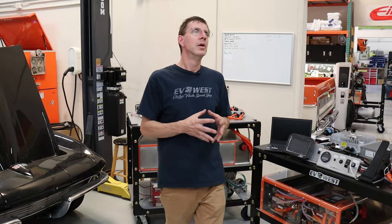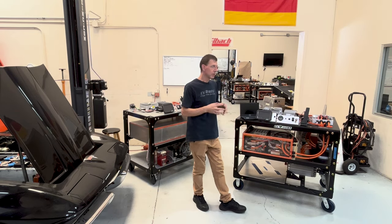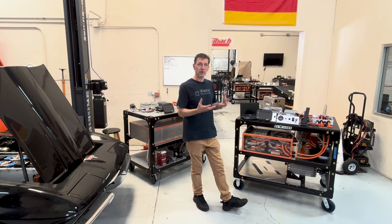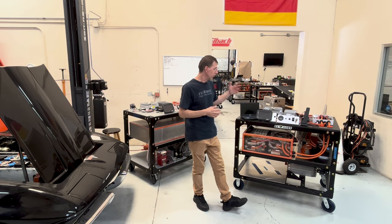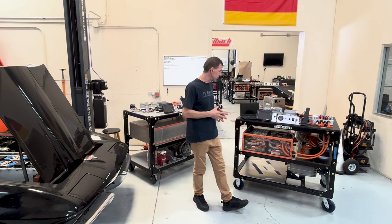EV batteries are somewhat sensitive and do have to operate within a very tight window. That's the function of the battery management system — to make sure we're charging the batteries evenly, and in the event of a problem, if a battery voltage goes too high, we want to alert the driver and shut down the charger.